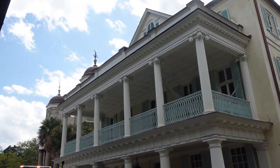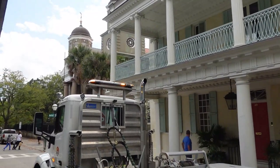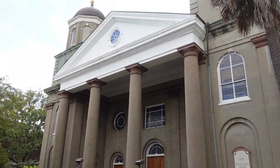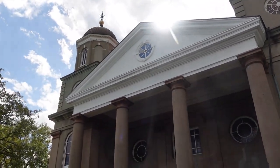There's a lot of restoration and construction going on. When I mentioned the fifth oldest church in Charleston — this right here is the fifth oldest church in Charleston.